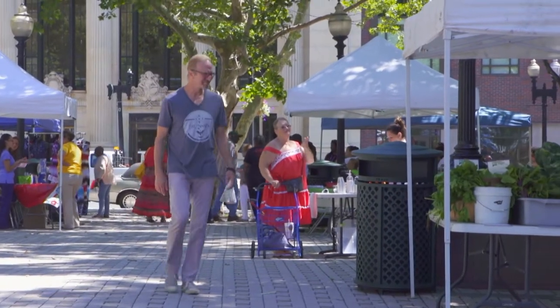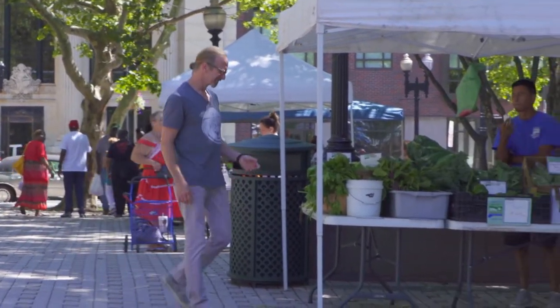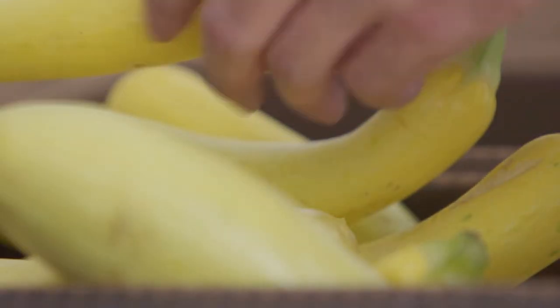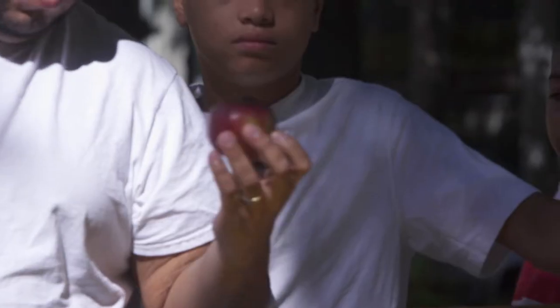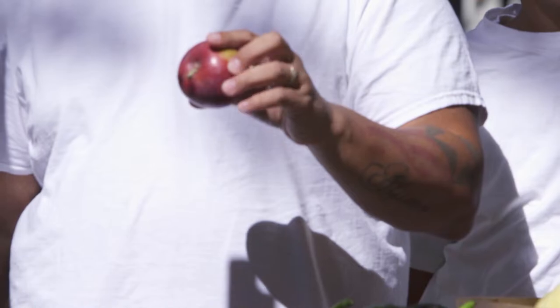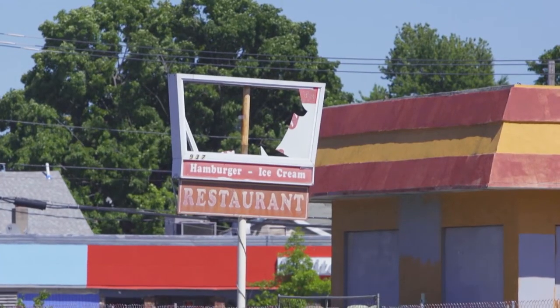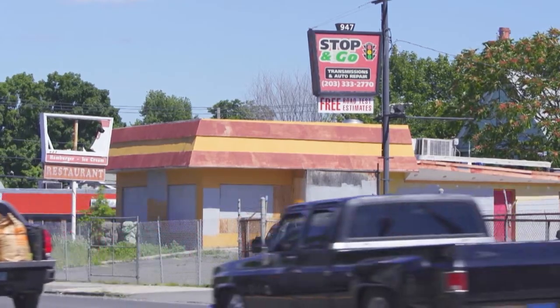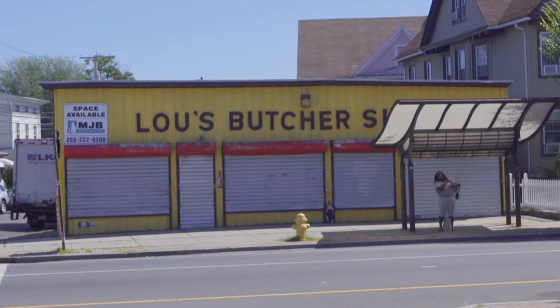Michel Nischan founded Wholesome Wave, an organization that makes healthy food more affordable. In poor neighborhoods, it isn't just a lack of grocery stores that keeps people from eating fruits and vegetables. There once were grocery stores in these communities, but when the economic climate changed and people didn't have money to shop the full store or buy fresh fruits and vegetables, the grocery stores left. Affordability was the key.